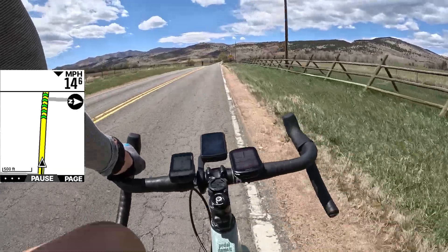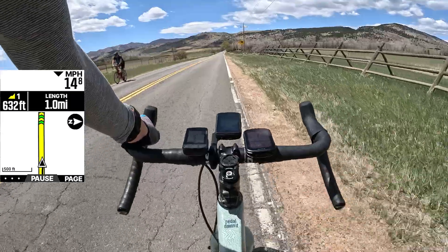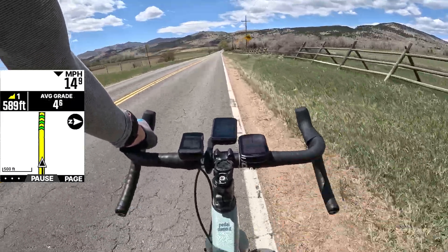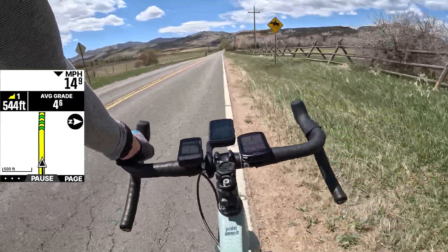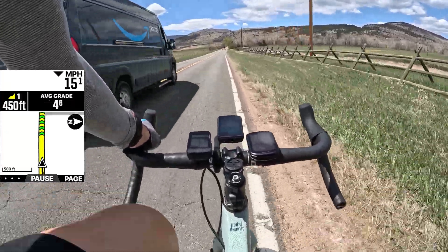When your Element Bolt V2 or Roam V2 detects a climb, an alert pops up showing that a climb is approaching, with a distance countdown in the upper left and information on the right showing how long the climb is and its average gradient.